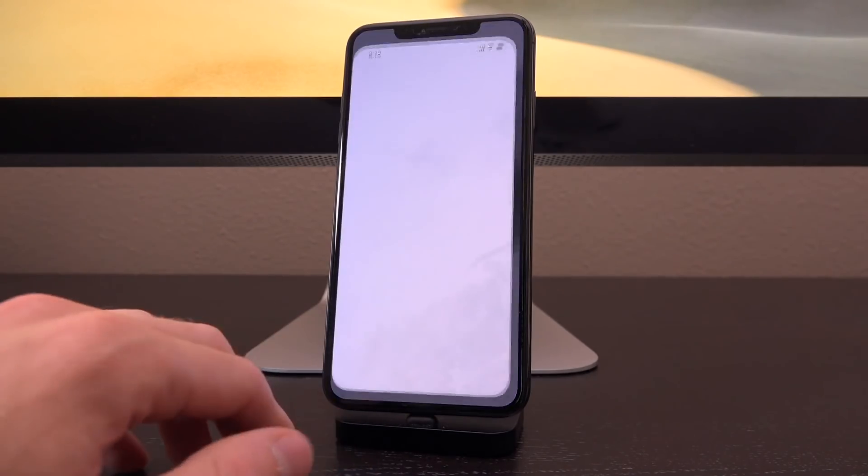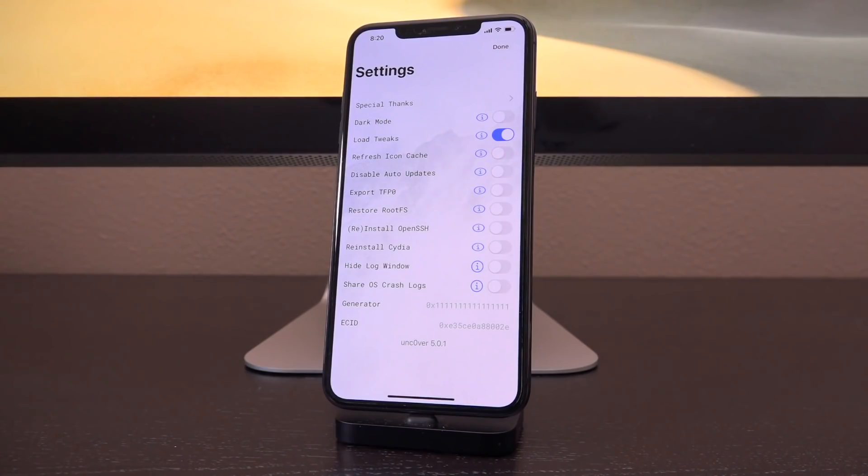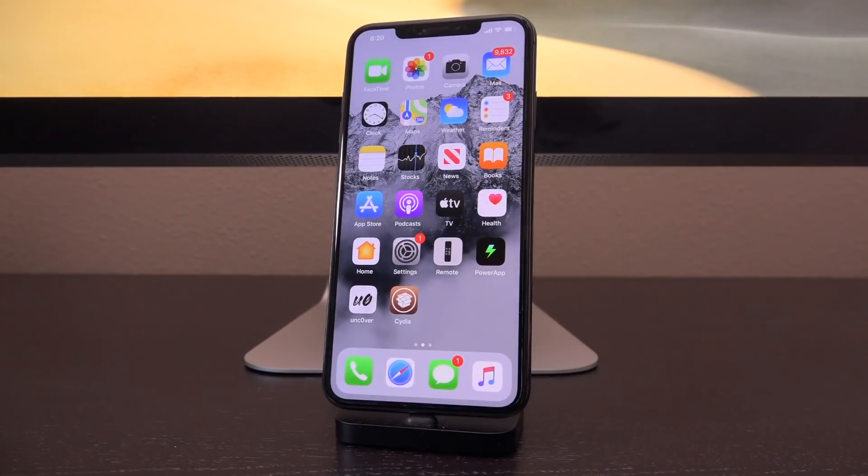And once you do, it should remember that setting at least until you delete unc0ver and install a new iteration of it — it will maintain all of the settings that you have toggled. So just toggle it off, re-jailbreak, enable your jailbroken state, and you are good to go. You should not inadvertently update to iOS 13.5.1.